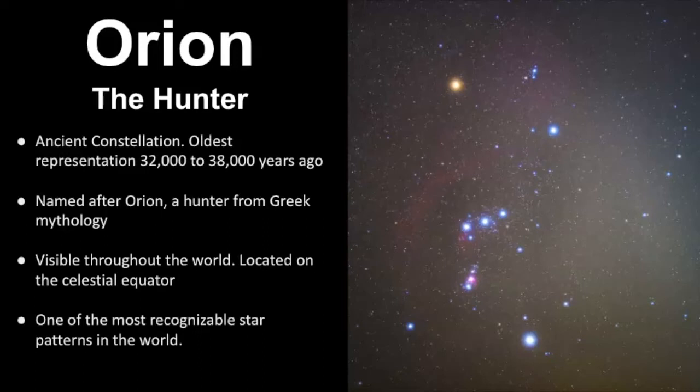It's named after Orion, a figure in Greek mythology. He was a hunter, and Orion can be seen throughout the world because it's located right along the celestial equator.